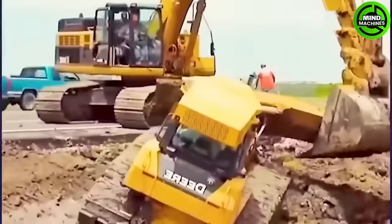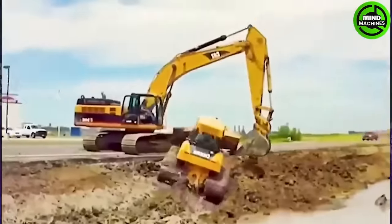It seems the bulldozer is stuck in the mud and is being rescued by the kind excavator.